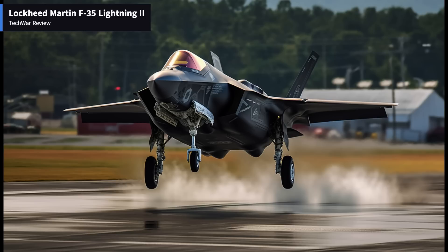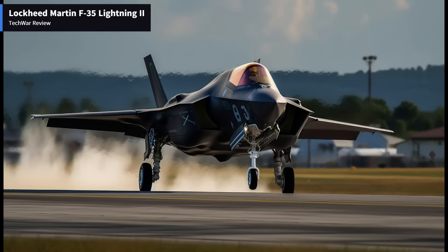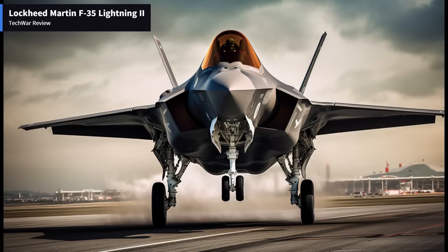The Lockheed Martin F-35 Lightning II represents a significant leap forward in fighter aircraft technology. Its advanced stealth features, cutting-edge avionics, and mission versatility make it a formidable asset in modern warfare. Despite initial setbacks, the F-35 continues to evolve, with ongoing efforts to improve performance, reduce costs, and increase operational capabilities. As the F-35 becomes more widely deployed and integrated into global defense strategies, its impact on air superiority and ground attack missions will undoubtedly be significant.